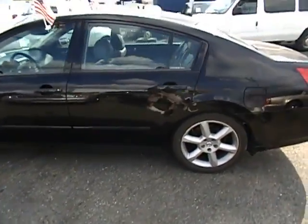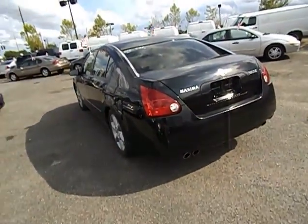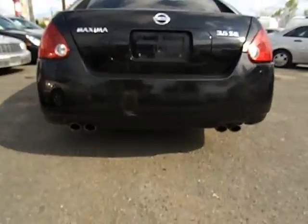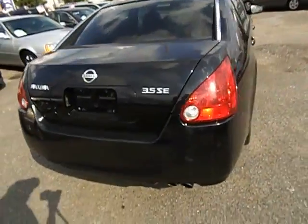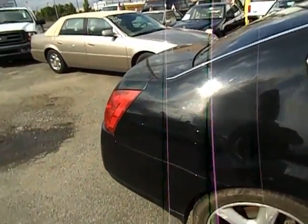Looks great, very strong. Running vehicle, it's got the dual exhaust. Nice black original paint.